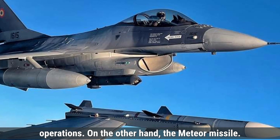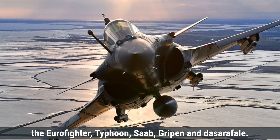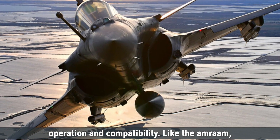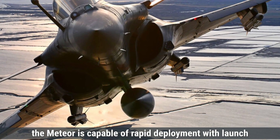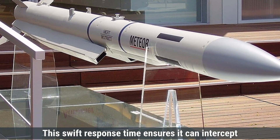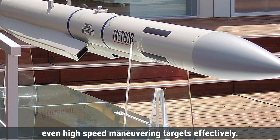The Meteor missile is primarily launched from advanced European fighter jets like the Eurofighter Typhoon, Saab Gripen, and Dassault Rafale. Its integration into these platforms ensures seamless operation and compatibility. Like the AMRAAM, the Meteor is capable of rapid deployment, with launch readiness achieved within seconds after the command is issued, ensuring it can intercept even high-speed maneuvering targets effectively.